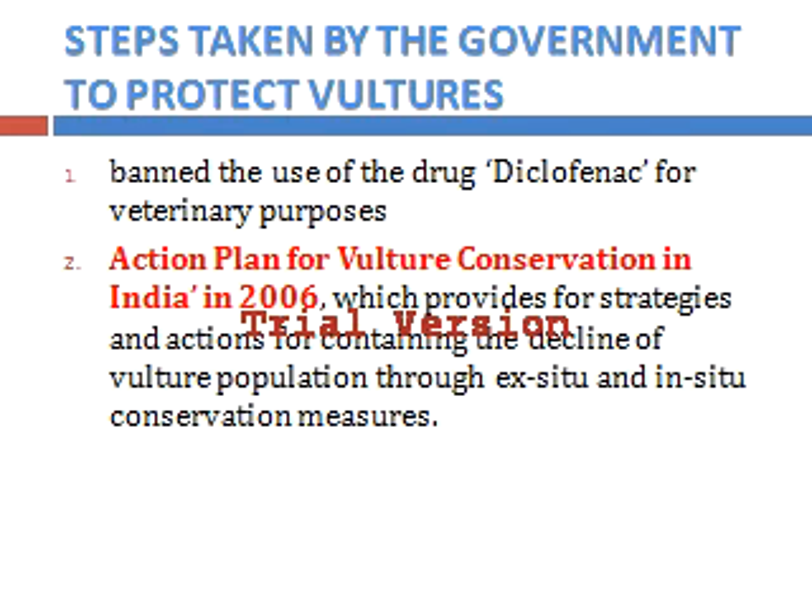The Government of India has taken many steps to protect vultures. First, the government banned the use of the drug Diclofenac for veterinary purposes. Second, an action plan for vulture conservation in India was launched in 2006, which provides strategies and actions for containing the decline of vulture population through ex-situ and in-situ conservation measures.